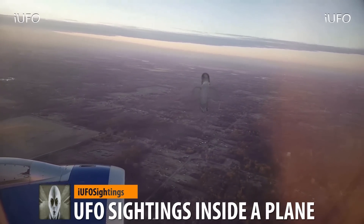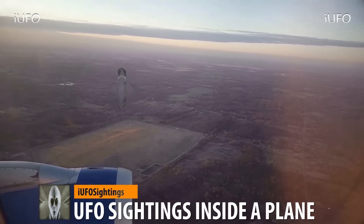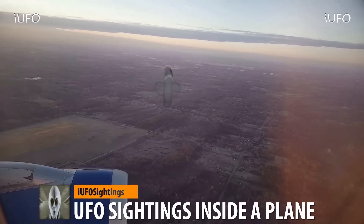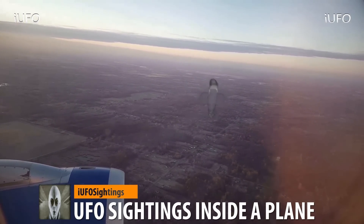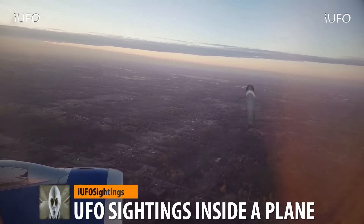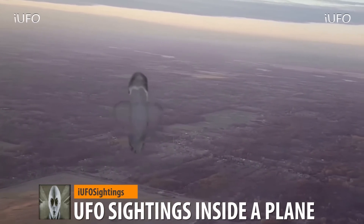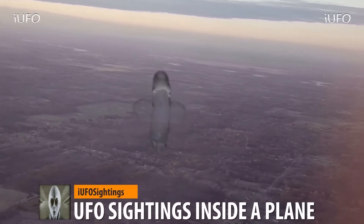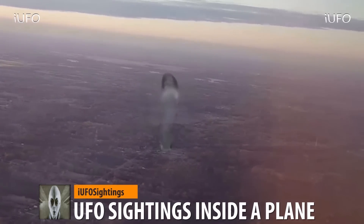Welcome back. UFO sightings from inside a plane — this is absolutely crazy. Apparently this was over Mexico. The person is sitting next to the engine. This thing is just — trying to put a shape on this object is difficult. It's definitely translucent, almost like it's trying to camouflage, like a hologram or something. The way it's just moving — or is that perhaps heat coming off of it? Very interesting footage. The plane looks like it's coming in for a landing. Here's the zoomed-in footage — there appear to be a couple of parts to it.